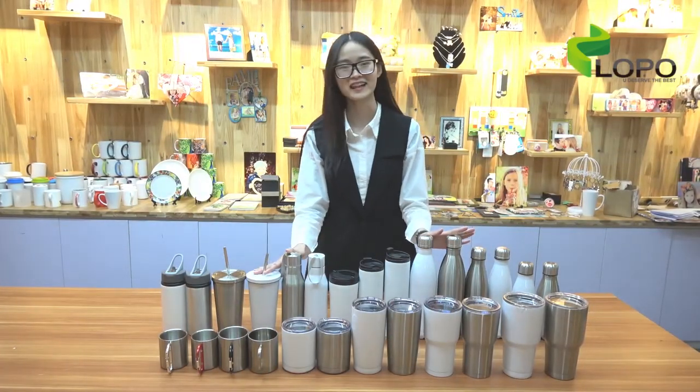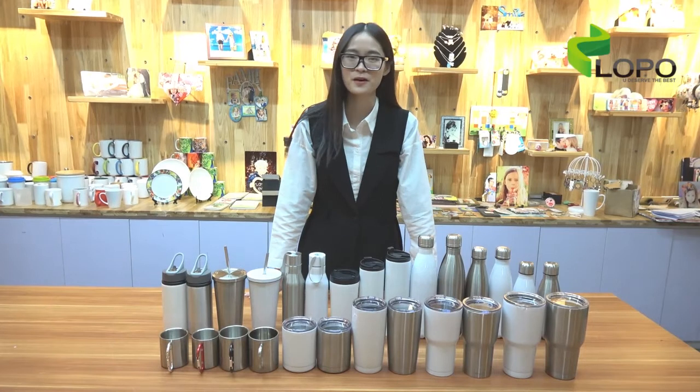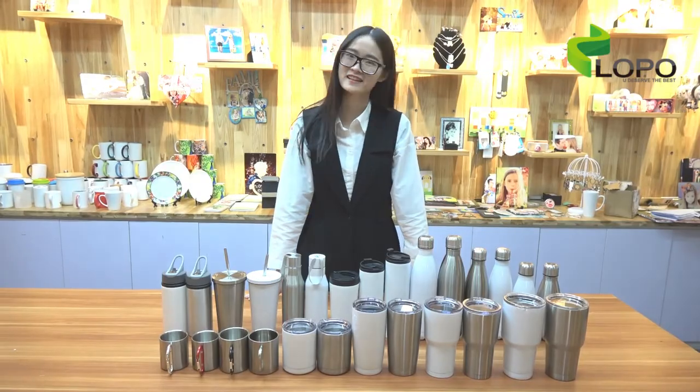These are the new collections of 2018 from Lopo. Can't wait to share these new designs with all of you as soon as possible. If you are interested in any of them, just contact us. Thanks for watching. See you next time. Have a nice day. Bye-bye.